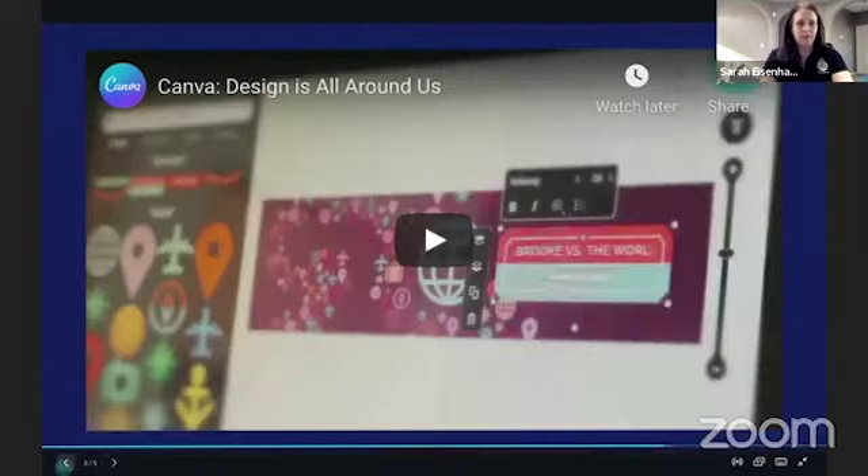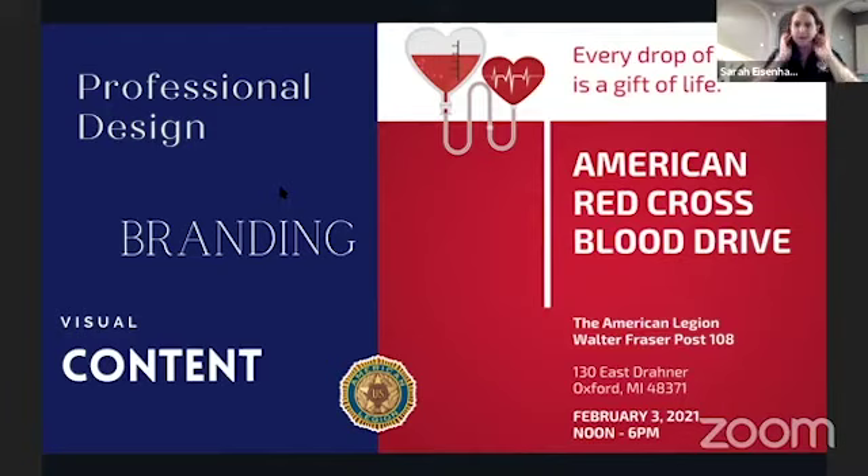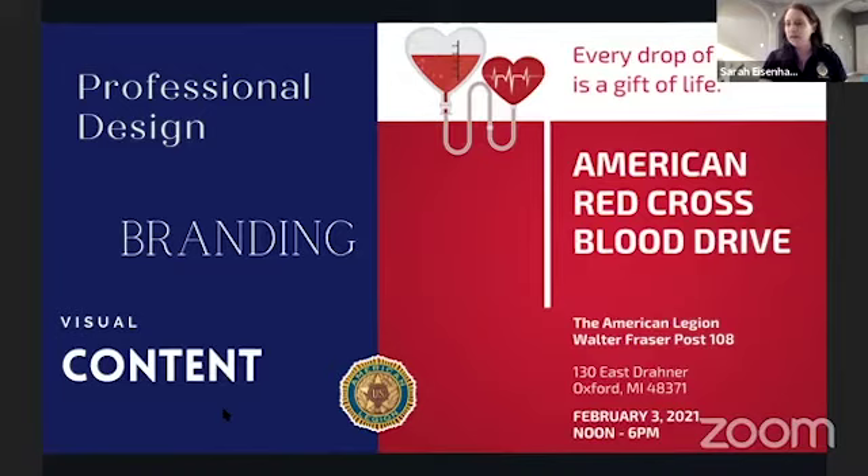We're going to talk about Canva today. I put a video in here so that if this needs to be posted later on the media alliance website or on social media, somebody who didn't watch live can access it. What I like most about Canva is that it's very user friendly, you can keep in line with your professional design branding, and you have access to visual content which helps get your readers to stop and read. Here's an example of what we do for a blood drive — something we'd put out to the community.